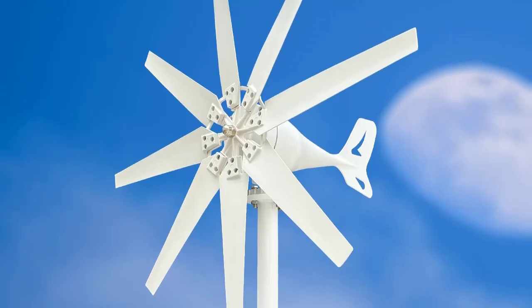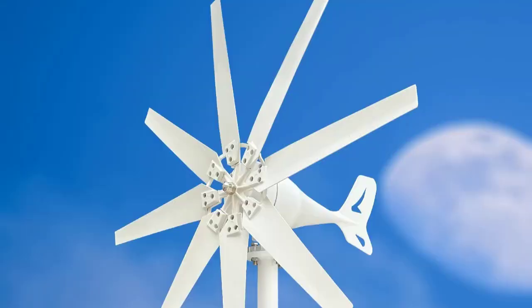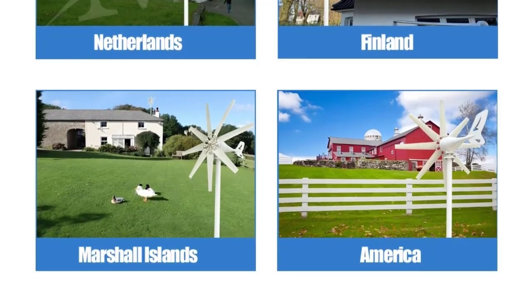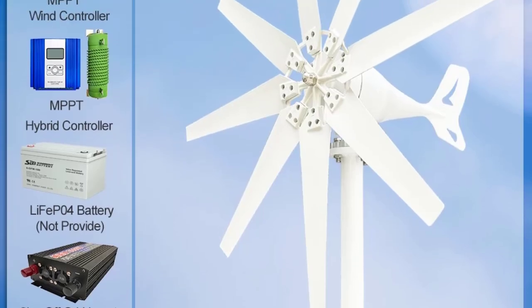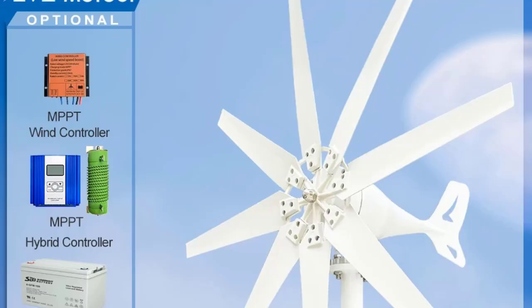The 2KW Horizontal Wind Turbine Generator is designed for reliable and sustainable energy at home or in off-grid setups. Featuring a strong magnetic dynamo, it delivers stable power output across multiple voltage options — 12V, 24V, and 48V — with a built-in 220V inverter for direct home use.